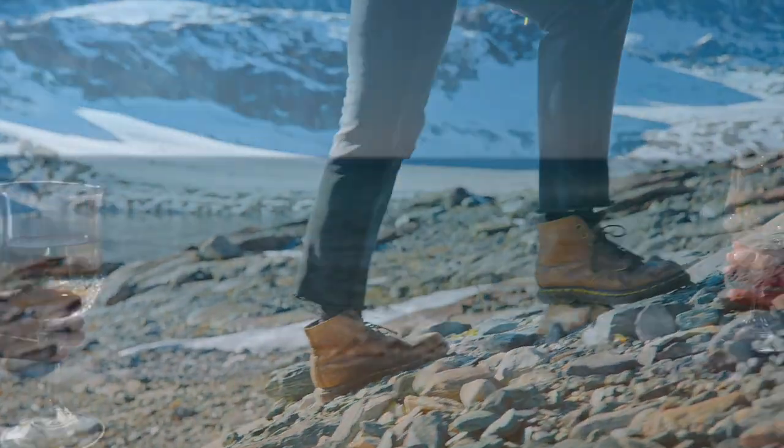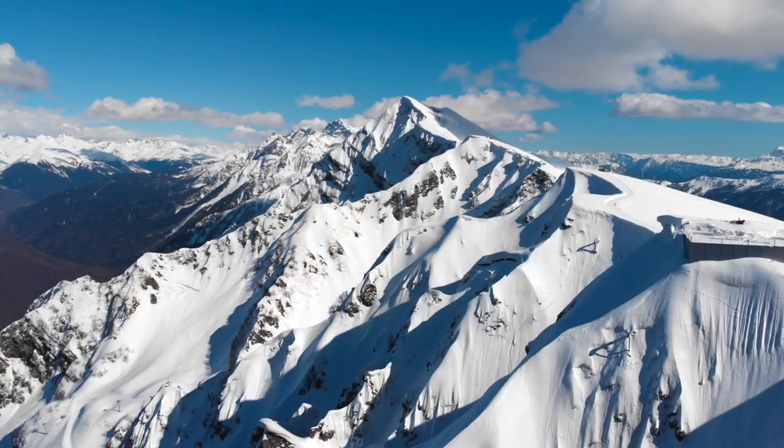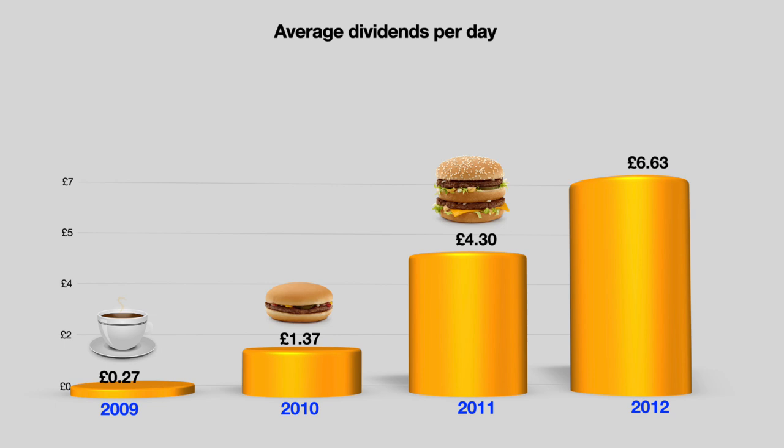When you have achieved your first step on the dividend ladder you will want to move on to bigger targets. Always remember to celebrate along the way — this will help you remain motivated and focused. This chart shows the first few years of my journey. Sometime in 2009 I was generating enough free money to cover the price of a cup of tea a day, but I didn't spend it — I reinvested it. By the end of the year I was generating enough for several cups of tea a day. In 2010 I'd covered the cost of a hamburger every day, and in 2011 my passive income was enough for a daily Big Mac. By 2012 I was earning enough to buy an extra large Big Mac meal a day.